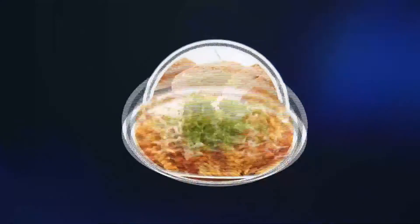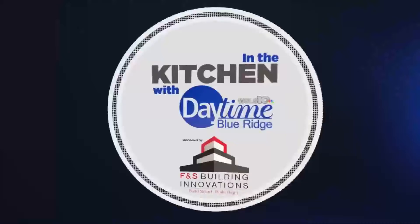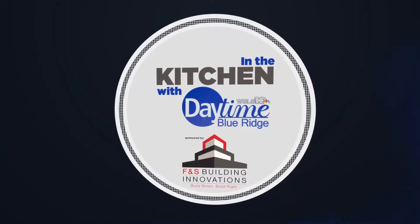Watching what we eat is overwhelming. Thankfully, using minimal ingredients can help keep things simple and healthy. Lindsay is in the FNS outdoor kitchen with a registered dietitian — more in the kitchen with Daytime Blue Ridge, sponsored by FNS Building Innovations.